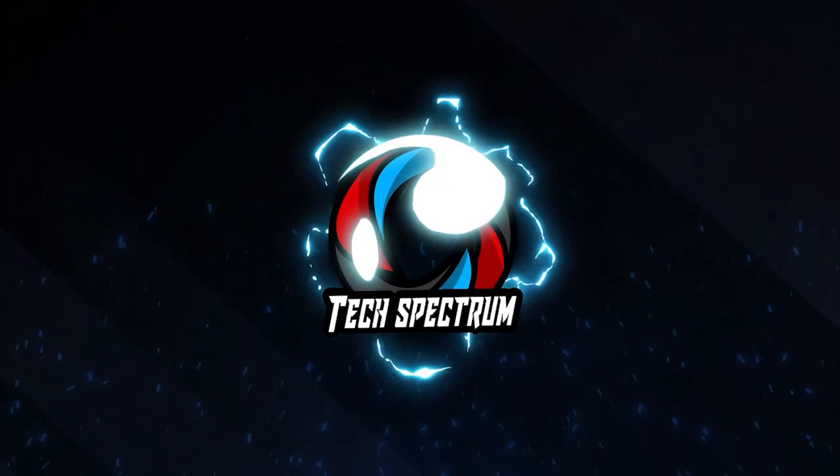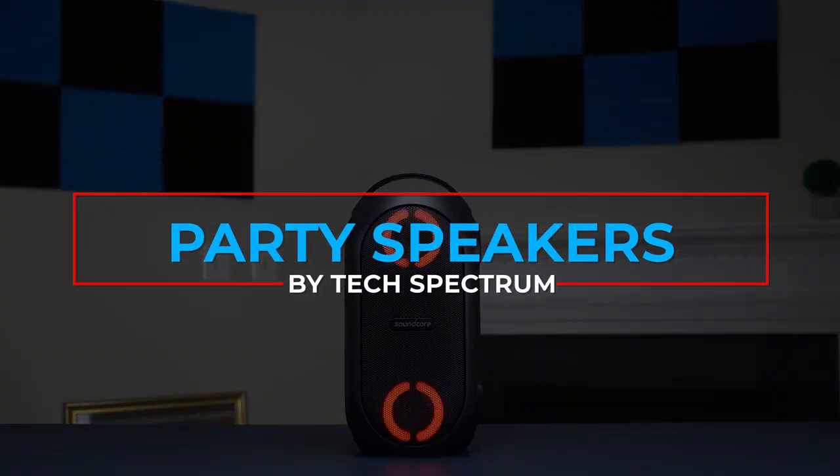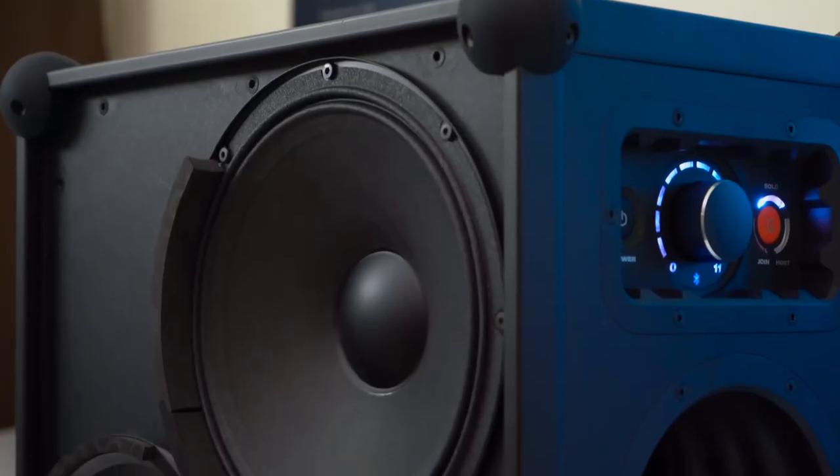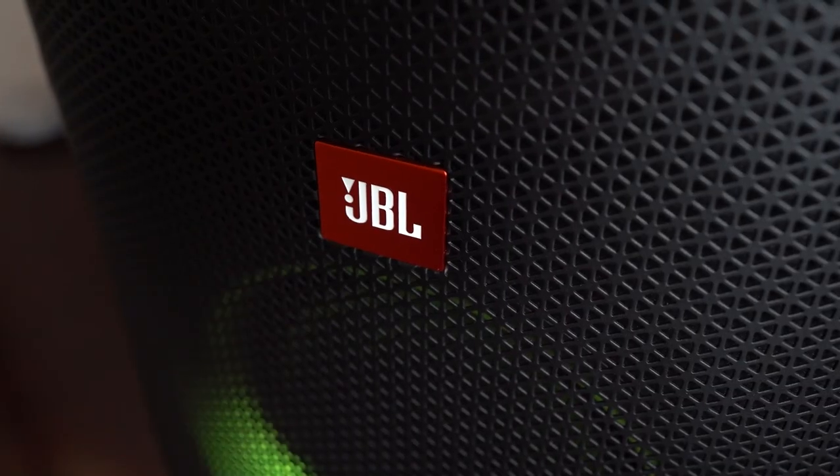Welcome to Tech Spectrum. This video will be going over the top 5 party speakers. These items were selected based on our personal preferences, and we hope they'll help in choosing what's best for you.